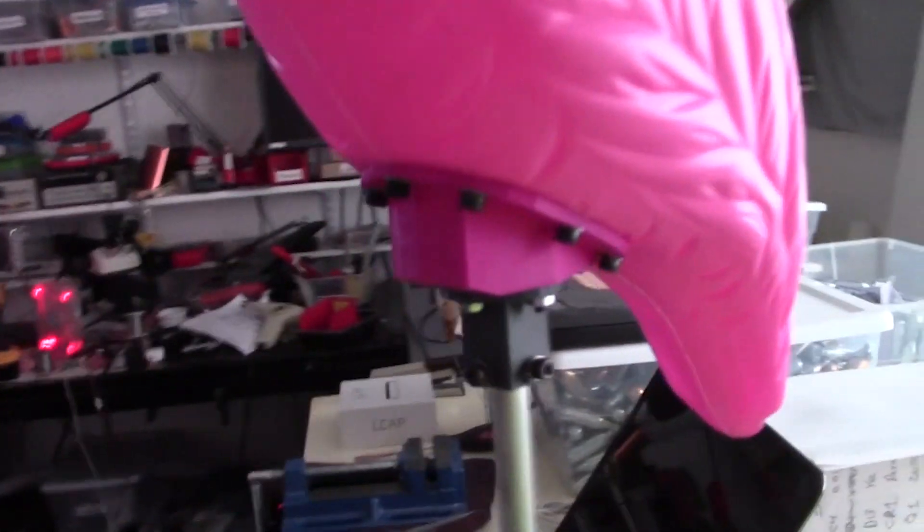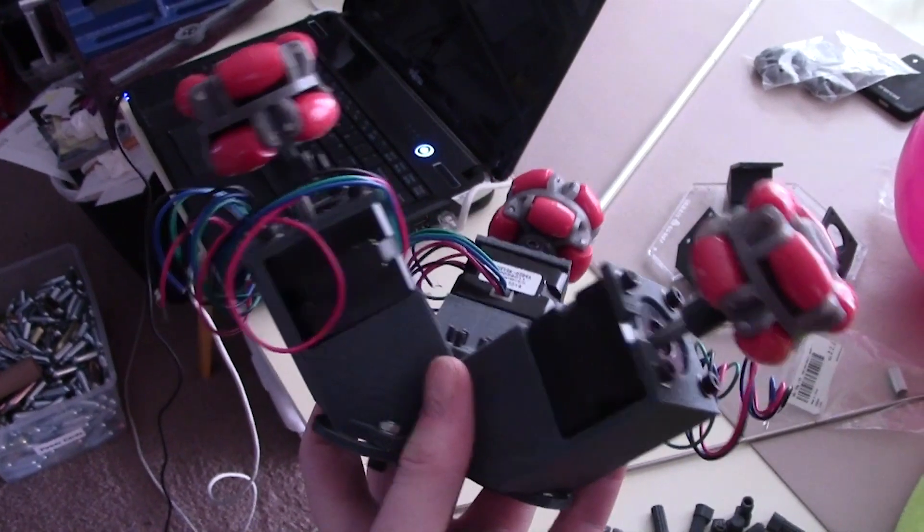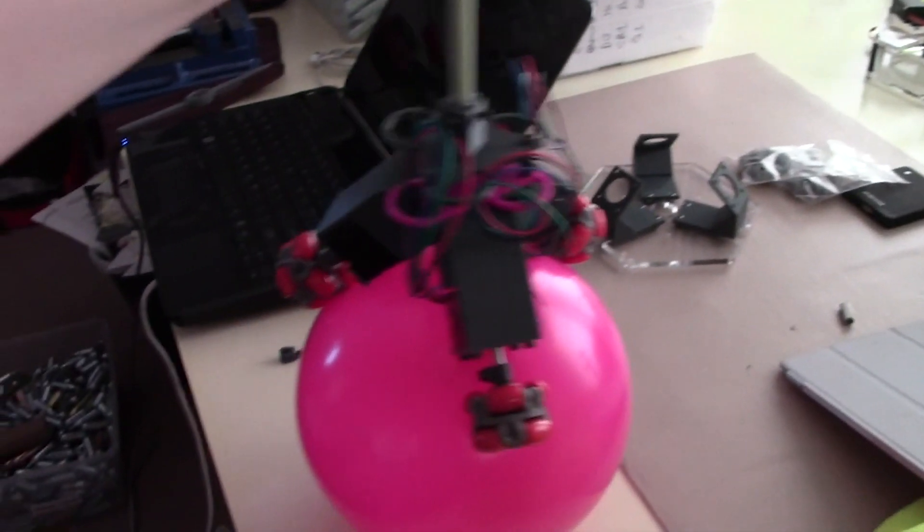Imagine one long leg sticking down from its undercarriage, with some motors on like a claw — three axes — and it just sort of balancing around on a ball and going around, doing what robots do that balance on balls. Needless to say, this was a huge undertaking.